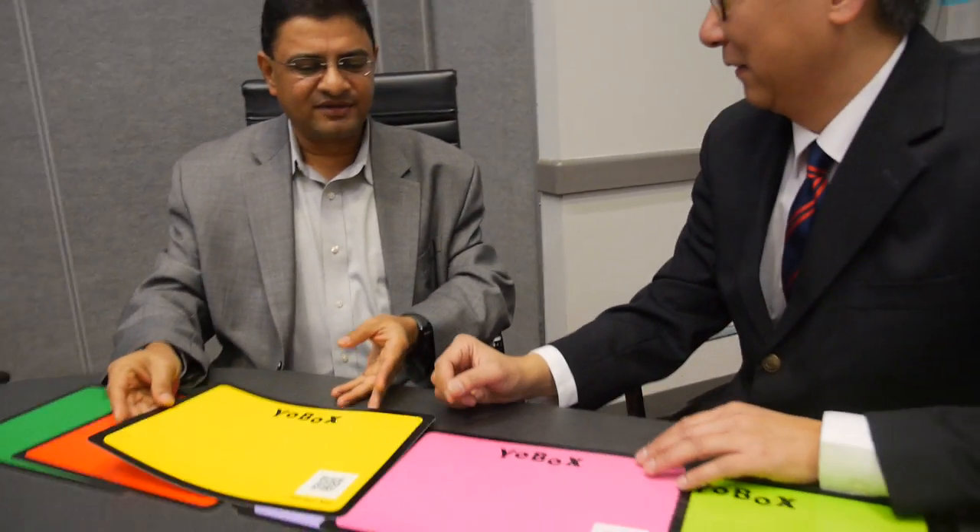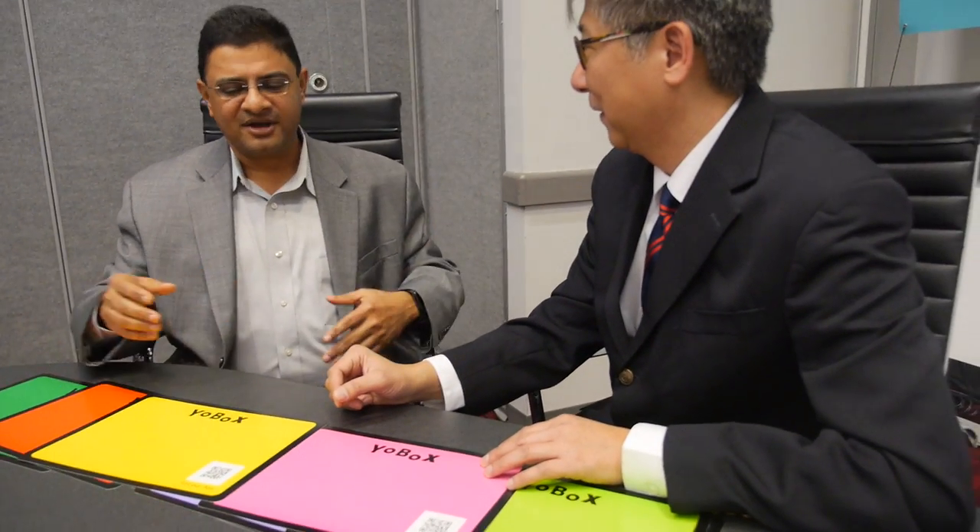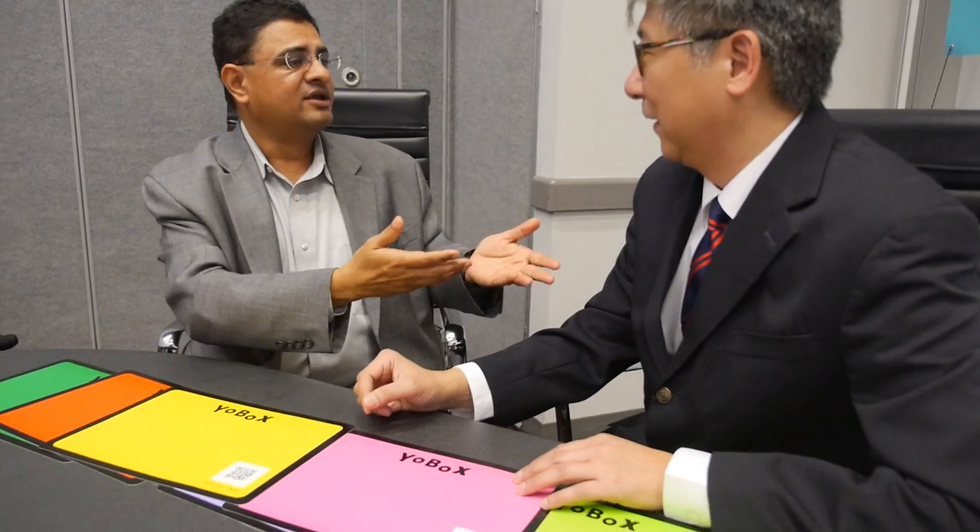What we have done is combined RFID technology from the YFY group, which has tremendous background in RFID, with a unique app that works on Android and iOS devices. It's all backed up in the cloud, so you don't have to worry about losing your device — the data is saved. And if you don't have a connection to the web, it's available locally as well.